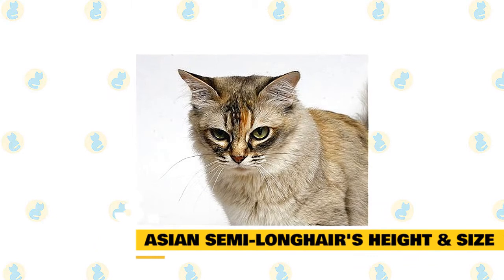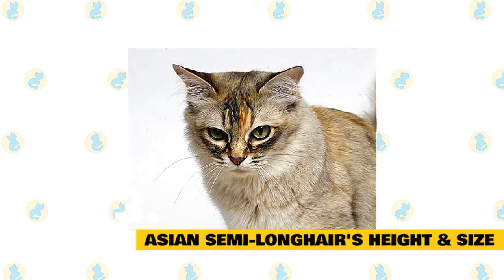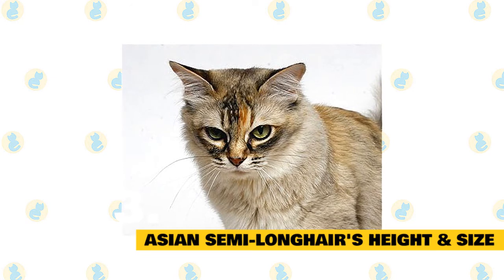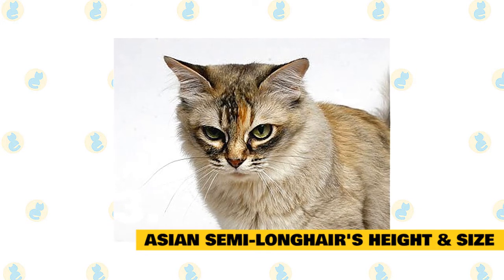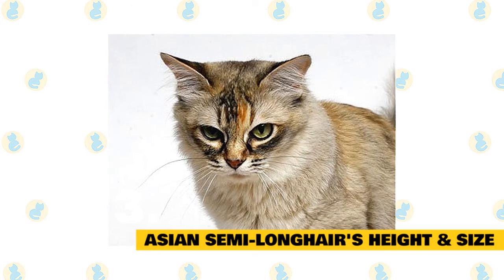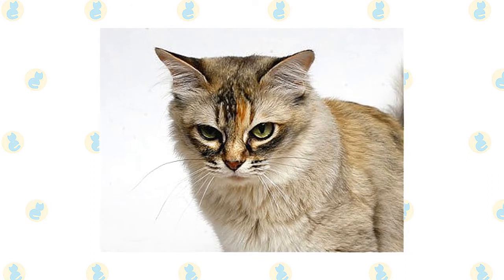3. Asian semi-longhair's height and size. The Asian semi-longhair is a medium-to-large-sized cat. They have really silky, smooth, and luxurious fur. They tend to have a fairly compact body with slender and muscular legs, a broad chest, a somewhat small and rounded face, round eyes, a short snout, and upright triangular ears. Your average male Asian semi-longhair will grow to a maximum of 12 inches in height at the shoulders, with females usually being a couple of inches shorter.